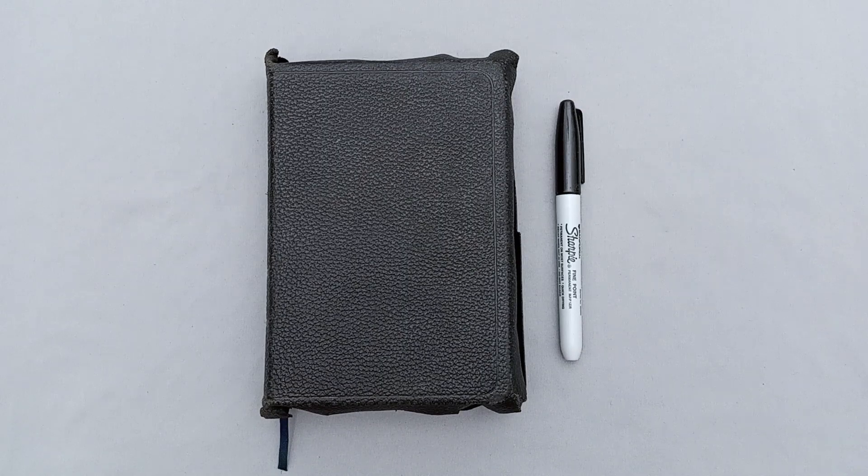Hey there Bible Buddies, I've got another Bible review for you today. This is another Authorized King James Version Bible produced by James Potten Company for Cambridge University Press. This particular model is a Sapphire, and it's done in a black French-Morocco leather.